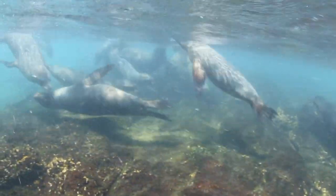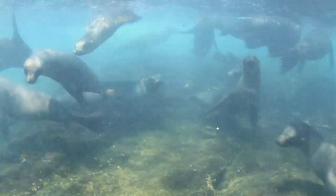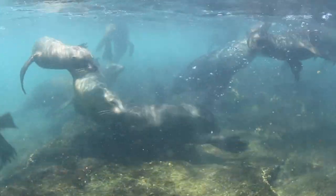But as much as I love seeing all these species, Galapagos sea lions are my favorite inhabitants. When it comes to cute, they're pretty hard to beat.